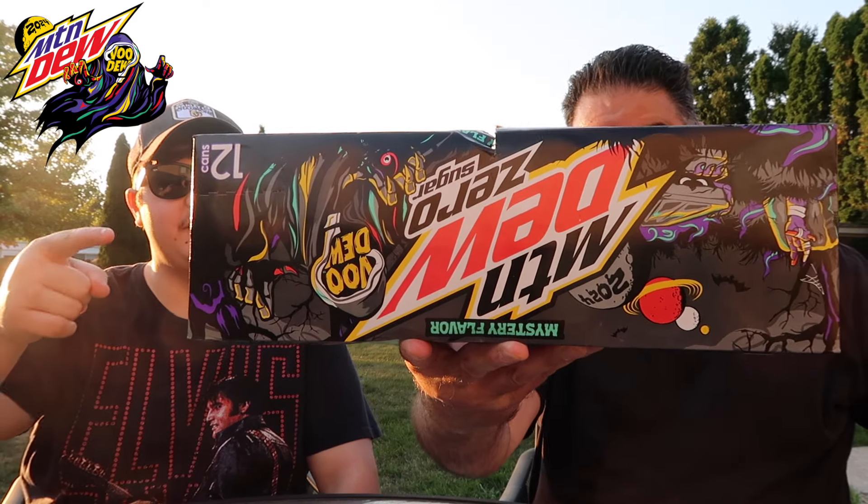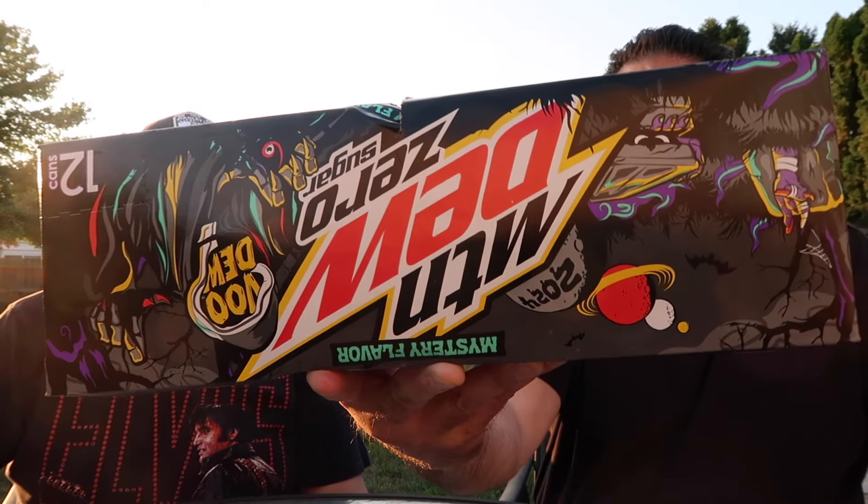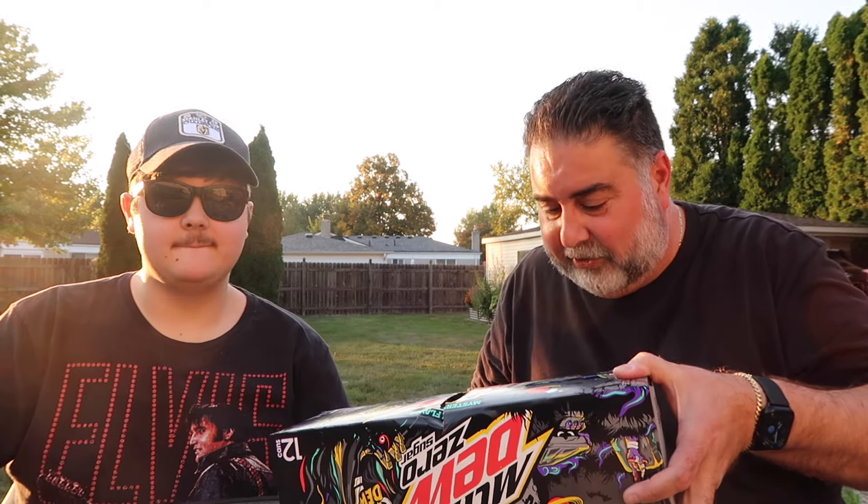What's going on guys? Today we've got Voodoo Zero Sugar — Voodoo Six, the mystery flavor zero sugar. It's your boy Chris and Vito, and Vito, I finally found it at Kroger. It took a little while for the zeros to pop up in this area, but here they are. I found the 12-packs, so today we are going to try the zero sugar mystery flavor and compare it to the full sugar version, which we did last week.